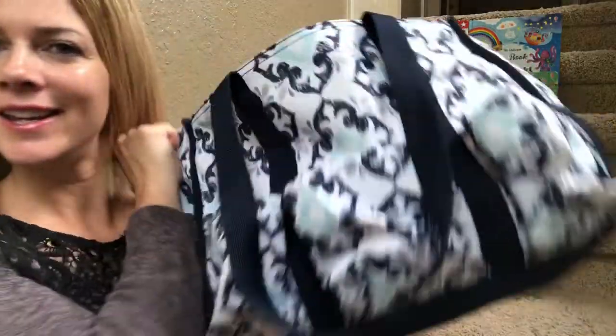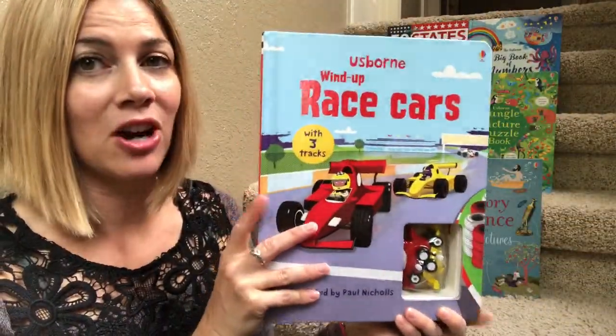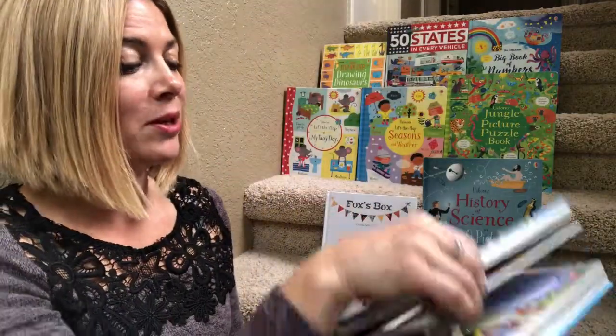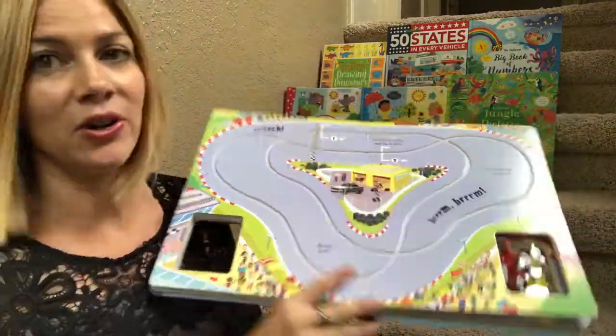So I have a car bag, and in it is the wind-up race car. This is awesome because there's two cars and I have two kids, so when we're at a restaurant we can put this on the table and they can actually race together — one car goes there, one car goes there.